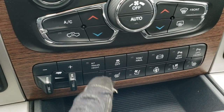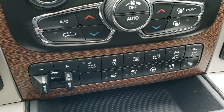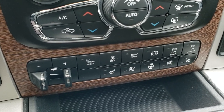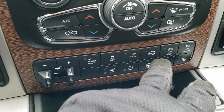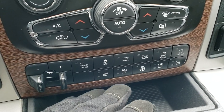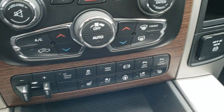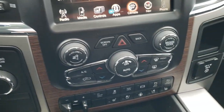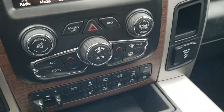Down here is the factory brake controller and the trailer height adjustment — part of that rear leveling suspension. You also get the stability control, tow haul, factory exhaust brake, and front and rear parking sensors which you can turn on and off. It has heated and cooled seats as well as a heated steering wheel. There's a 115-volt 150-watt plug-in, four-wheel drive controls, and remote start on the key fob.